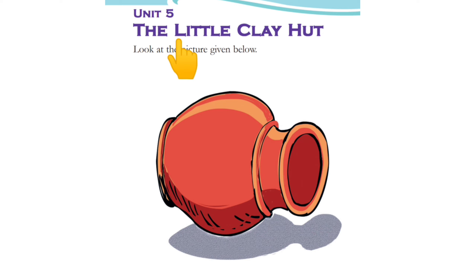Unit 5: The Little Clay Hut. Look at the picture given below. What is this? This is a clay pot. Do you use clay pots at home? You can use clay pots at home.